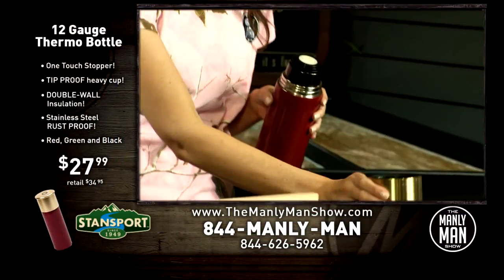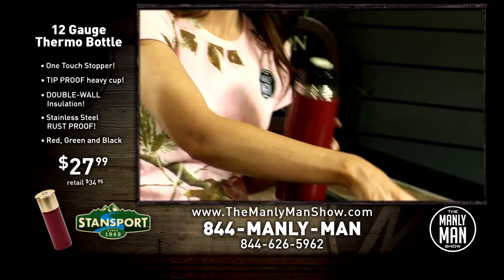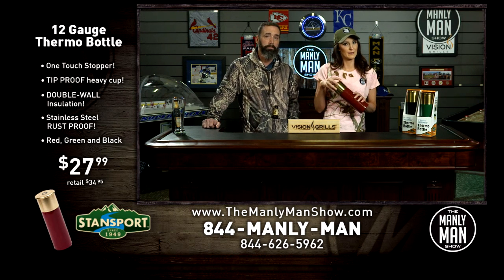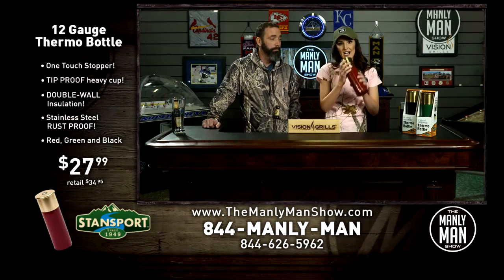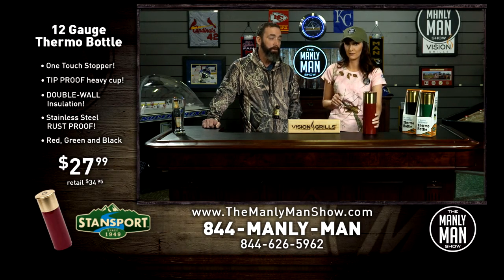This is the Shot Shell Thermal Bottle — double-wall insulated, which means it keeps your drinks cold or hot for up to 24 hours. Easy open, easy pour — super great. We've got a limited quantity of these. They retail for $34.99; we've got the Manly Man price for $27.99. We've got them in three colors: green, black, and red. You cannot leave the lodge without this.